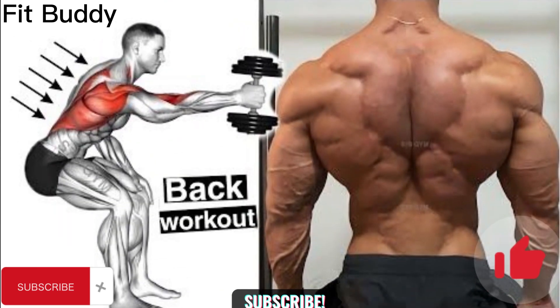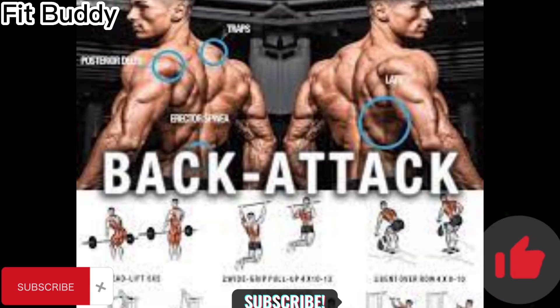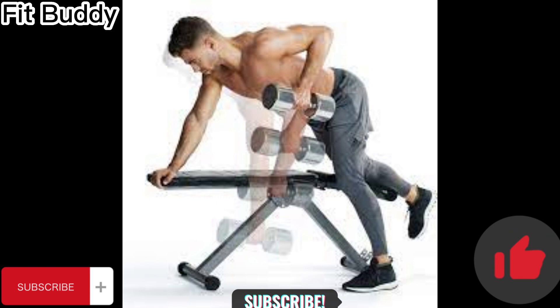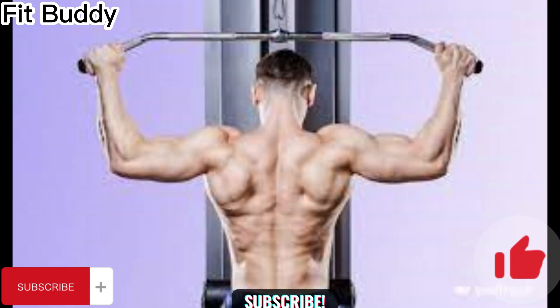Hello everyone, today we are going to talk about back workout at the gym. I am here to help you grow your muscle with your own effort — I can tell you how to do it. You have to make sure to do it correctly, following the images and the short video running on the side. Please subscribe to this channel and like the video; I will do my best to bring new videos on health and your workout.